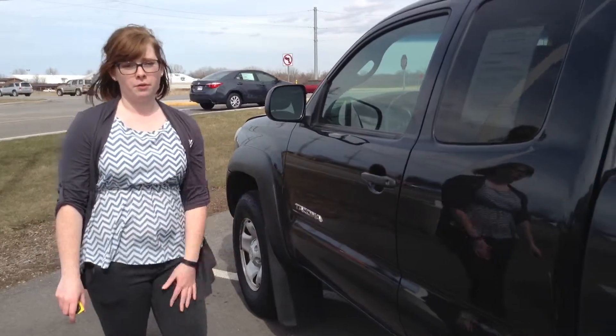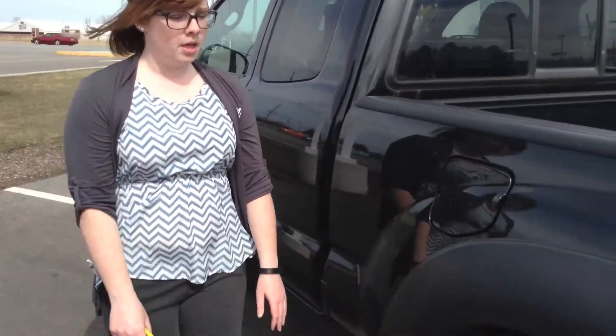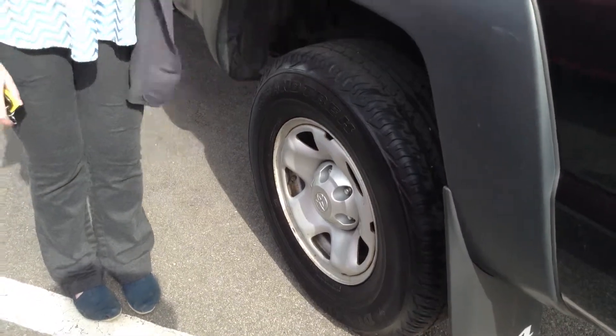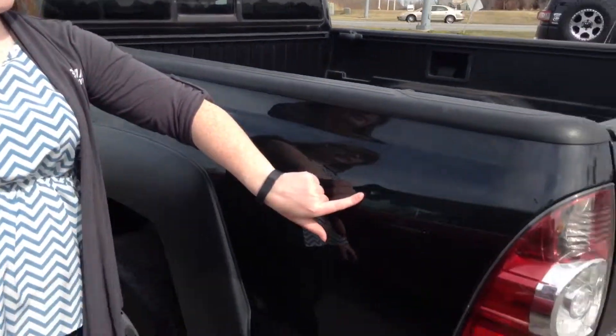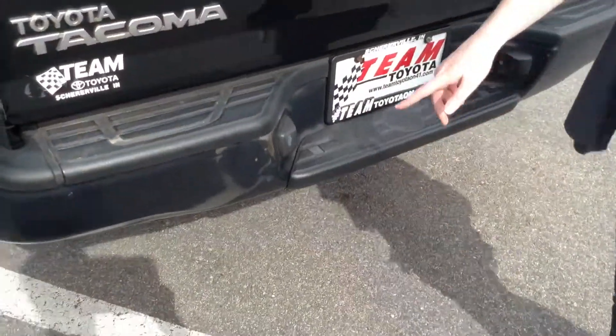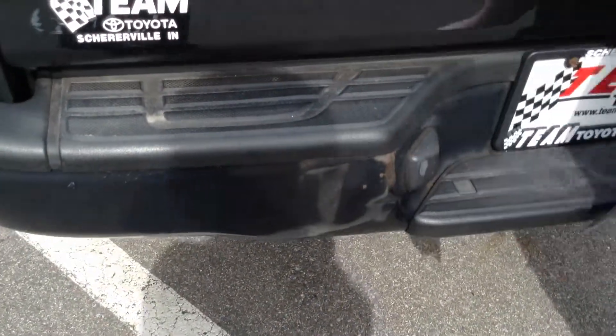The exterior really looks great. There are just a few flaws that I will show you as we walk around. As far as tire tread goes, I would say there's probably about 50% of life remaining. I did find a small ding here — make note of that. There is also a bit of rust and a dent, so make note of that as well.